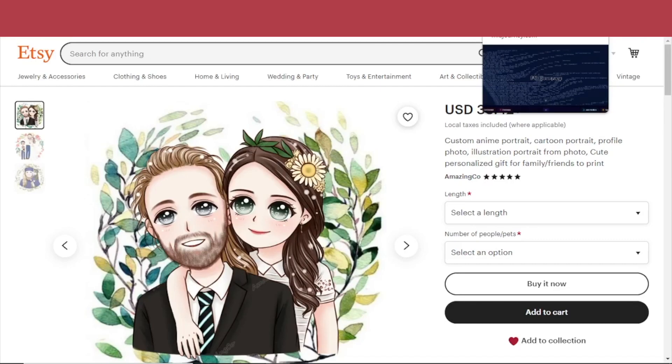And there's also this artist who makes custom anime portraits. I'm going to try and make something similar using an AI tool — midjourney.com.